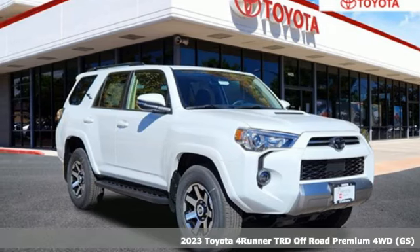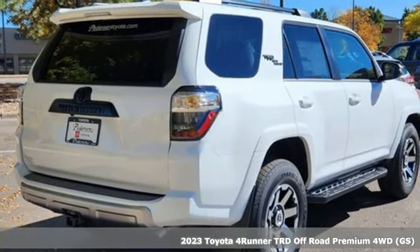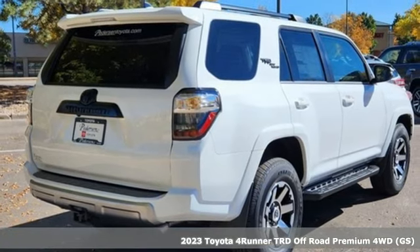Here's a new 2023 Toyota 4Runner. When you're looking for comfort, convenience, and quality, you think Toyota.